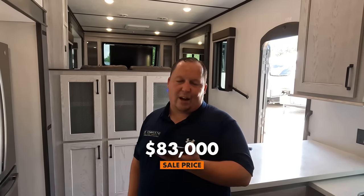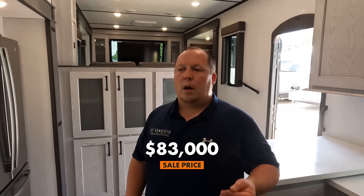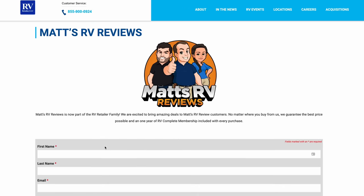The MSRP on this fifth wheel is $110,527. RV Outlet has it for $83,000 as the sale price, though once this unit is gone that price is gone. We are part of RV Retailer, a nationwide network of dealerships, so if you're ready to buy a Montana, go to our website and fill out the contact form — we'll make sure you get a great price, great service, and the best RV buying experience in the industry. Thank you all so much for watching. This is such a cool floor plan, especially with that upper bunk. Leave a comment below, let us know what you think, give us your three likes and dislikes, smash the thumbs up, and subscribe. We'll see you next time!